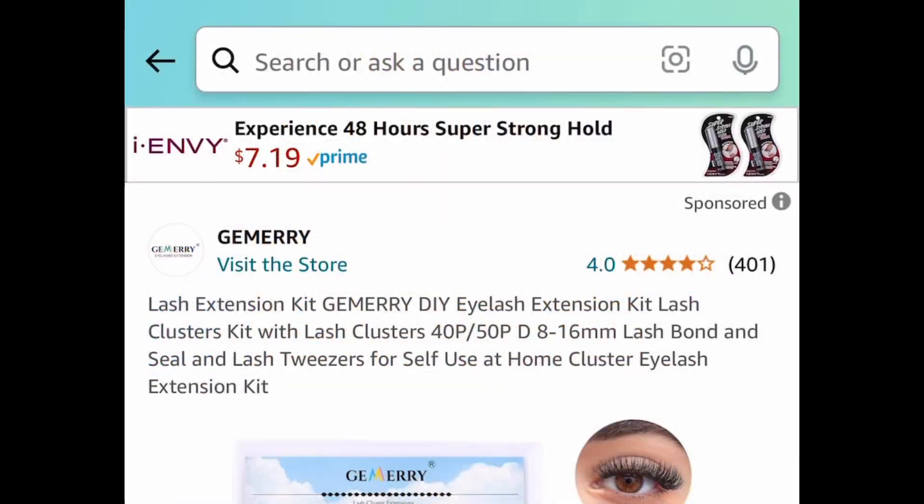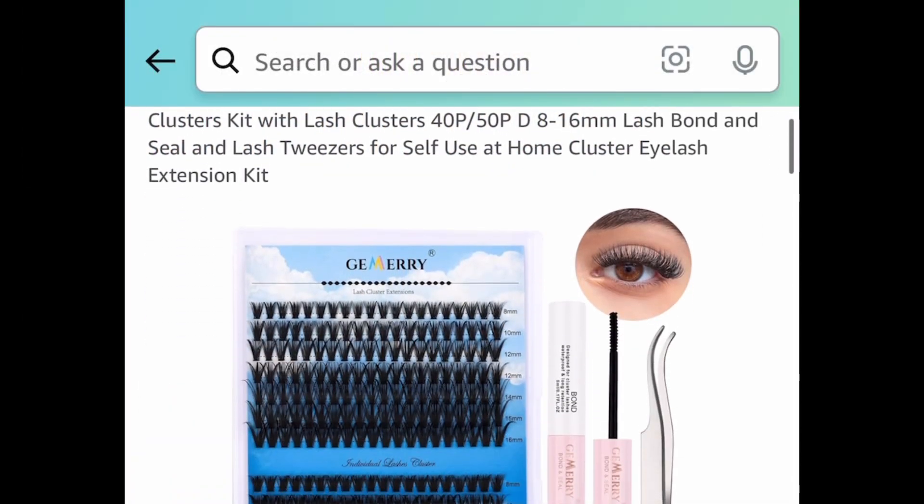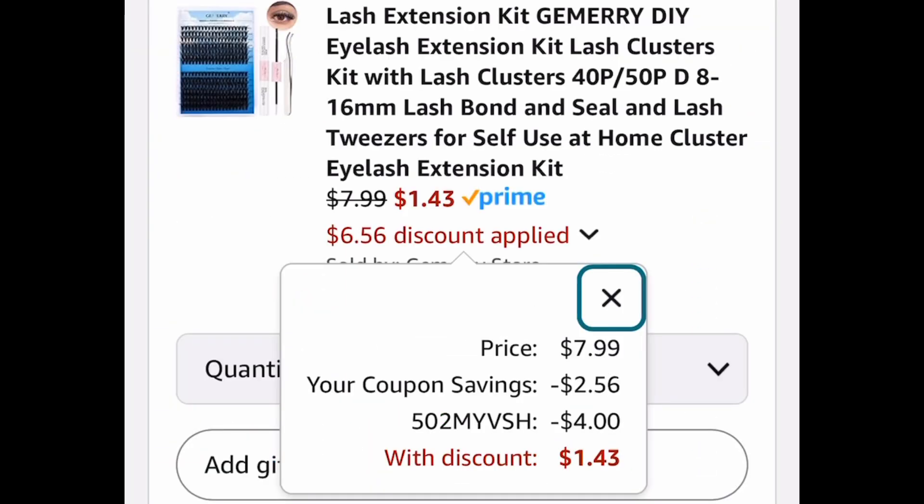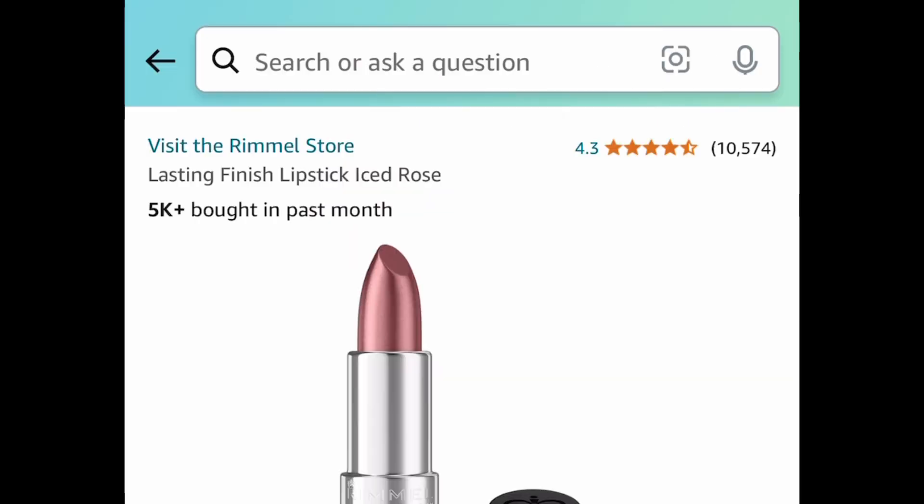Let me share with you something I personally snagged for myself. This is a lash extension kit. We're going to save big with this coupon and code and we're going to bring it down to just $1.43. Mine is arriving tomorrow, I can't wait.